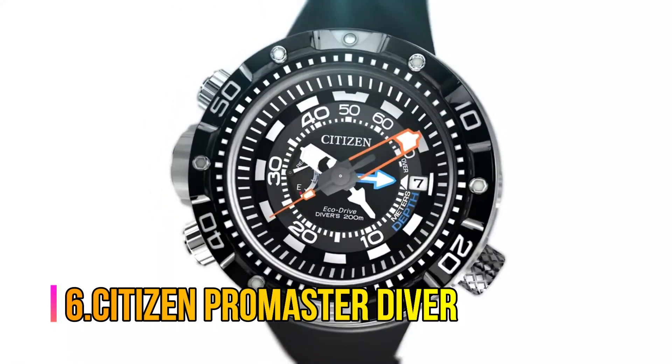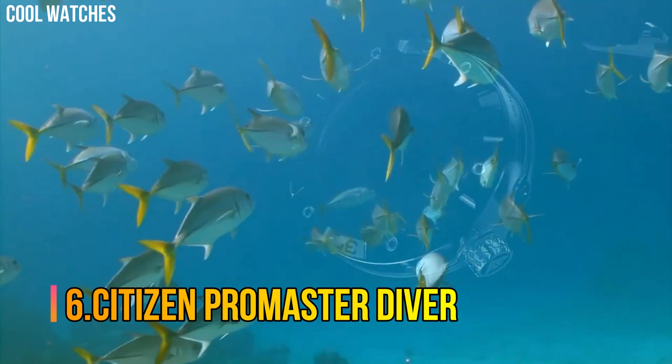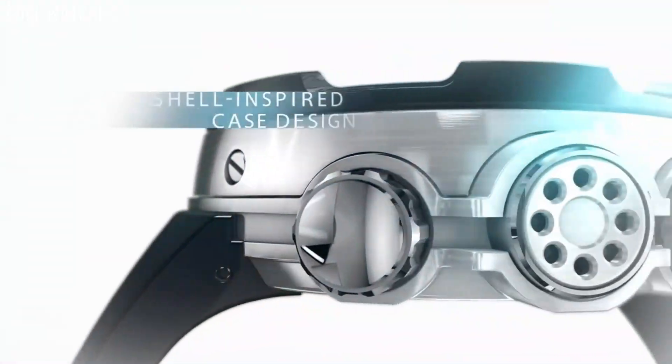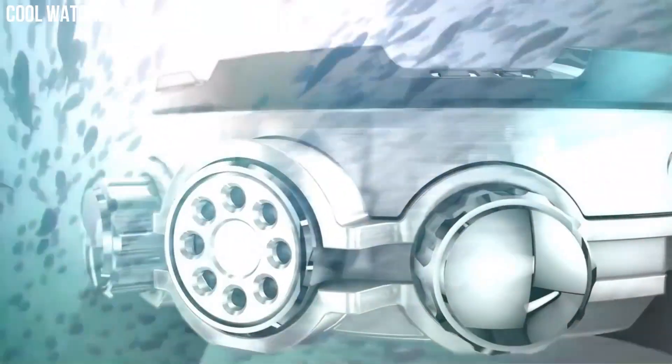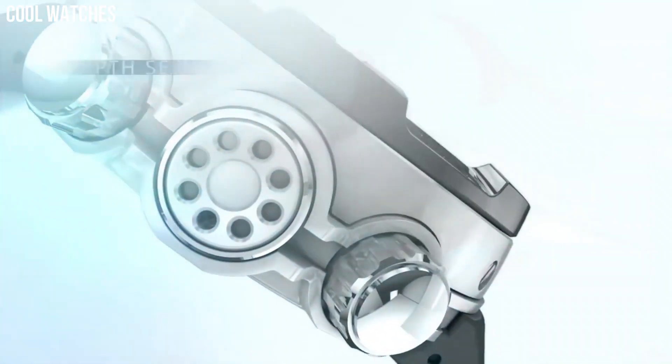Number 6: Citizen Promaster Diver. The sustainable way to power your watch — no batteries required. Citizen's proprietary EcoDrive technology powers your watch using the most renewable energy source: light.